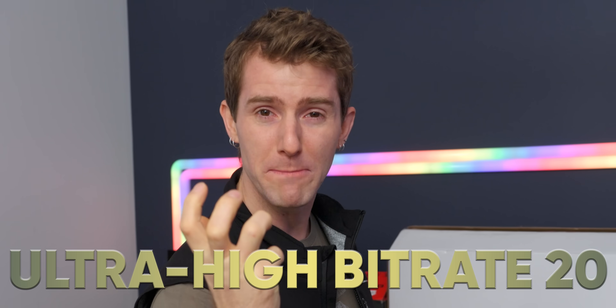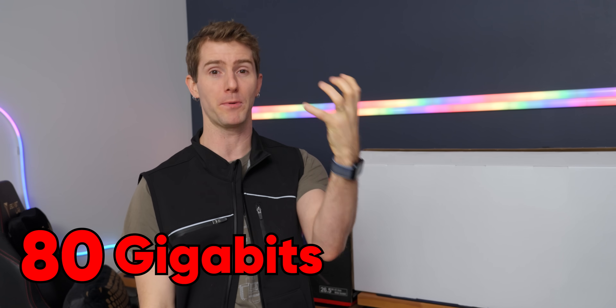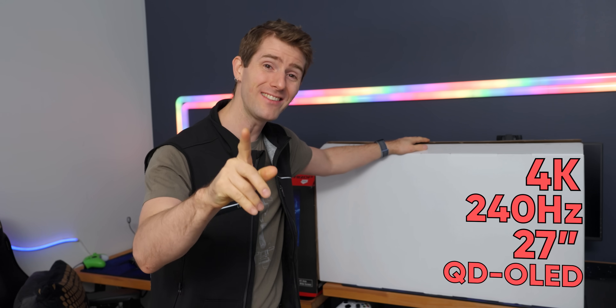As for what's inside the box — it slices, it dices, it even has what so many of you have been waiting for: ultra high bit rate UHBR20 on a 27-inch display, so I get every frame burned into my retinas at a full 80 gigabits per second. This is the world's first 4K 240 Hertz 27-inch QD-OLED display that isn't limited by display stream compression. And it's all mine.